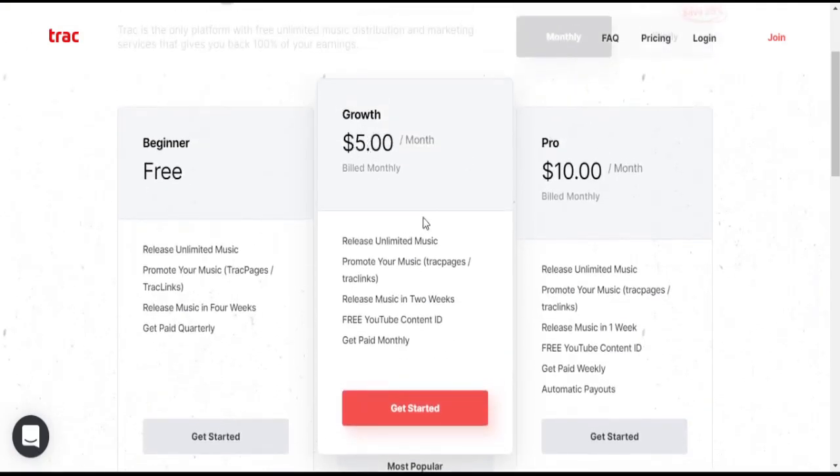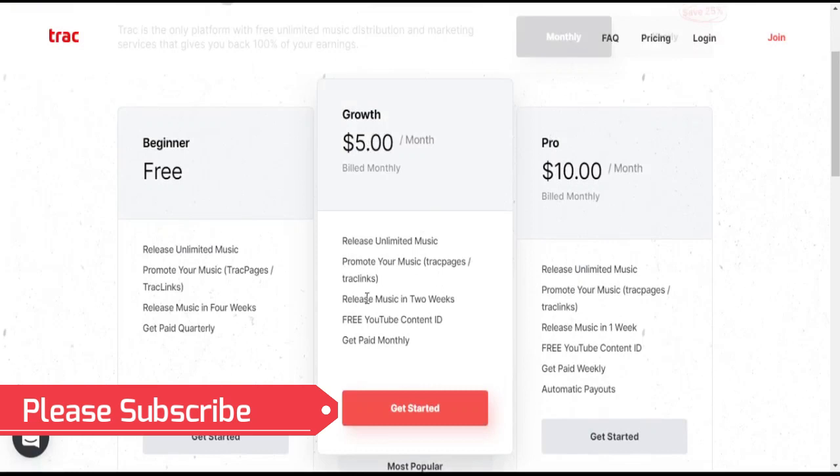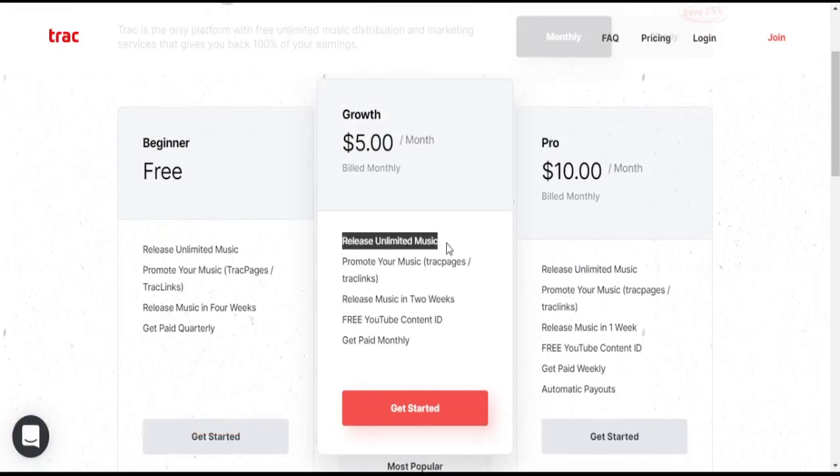The Growth plan is $5 per month billed monthly, or $3.75 per month billed yearly. Again, you can release unlimited music and promote with Track Page and Track Link. Releases go out in 2 weeks, and you get free YouTube Content ID. You get paid monthly.